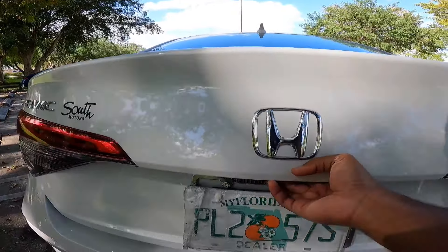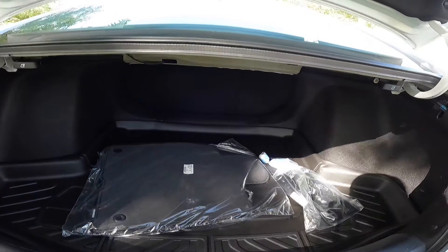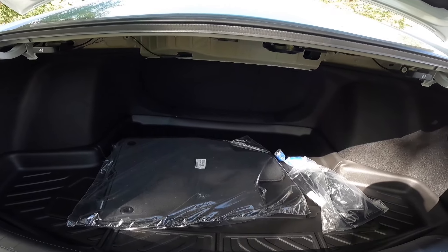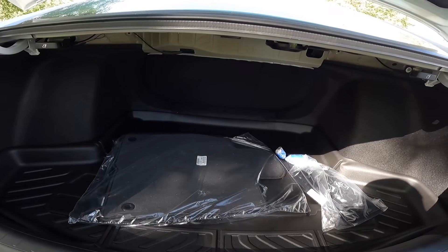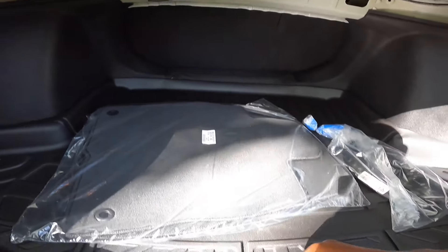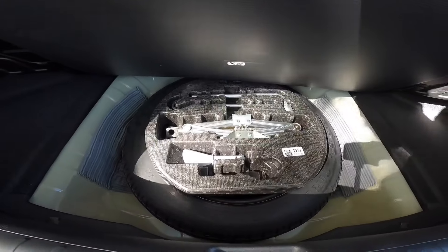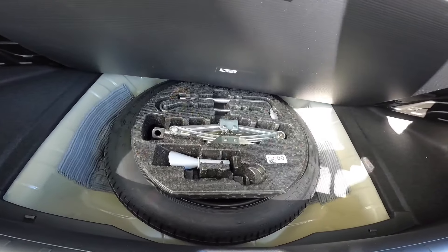Opening up the cargo area, this has 14.8 cubic feet of space — plenty of room. If you're looking for more space, I'd recommend the Honda Civic hatchback, which has around 24.5 cubic feet. The seats fold down in a 60-40 manner, and underneath the rear floor Honda gives you a temporary spare tire instead of a fix-a-flat kit.